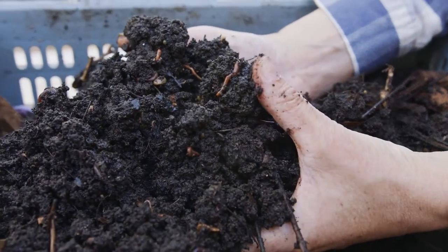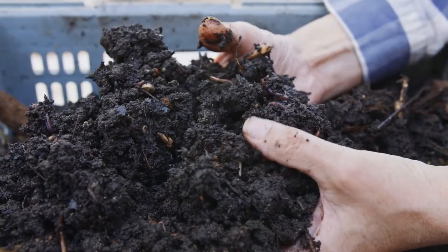In their underground burrows, earthworms feed on organic matter in the soil. Yep, they eat soil!